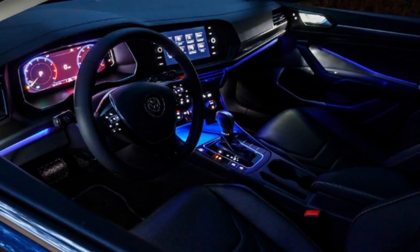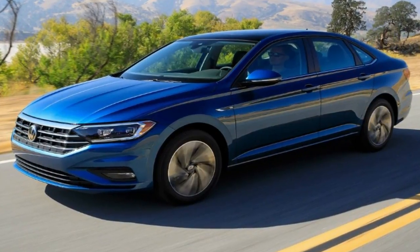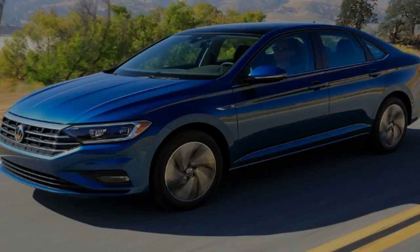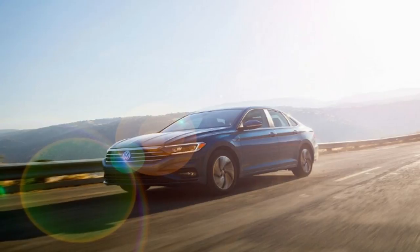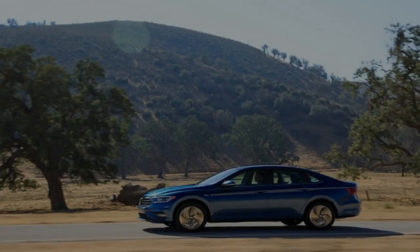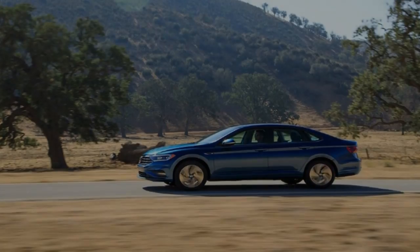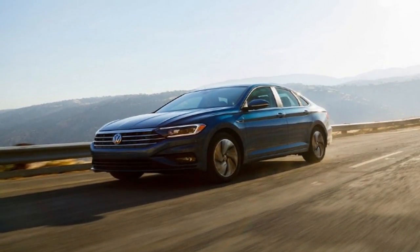For instance, on Sol and Sol Premium trims you can get the excellent digital cockpit. Already offered on some Volkswagen and Audi products, it's a great feature in this segment and will certainly be a factor in some purchase decisions compared to competitors with smaller, less versatile displays.